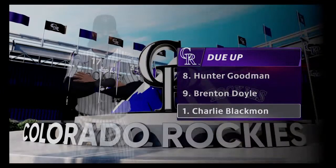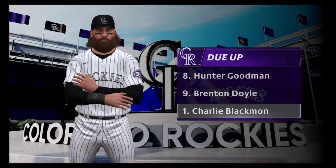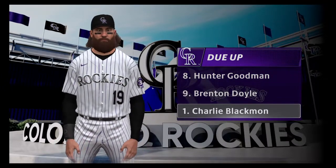8-9-1 due up in the bottom of inning number nine. It's the Cubs five and the Rockies three.